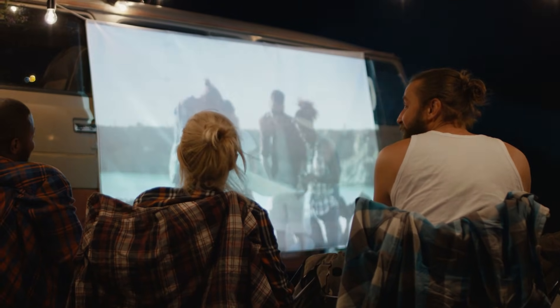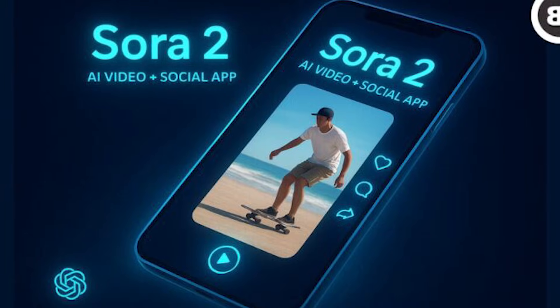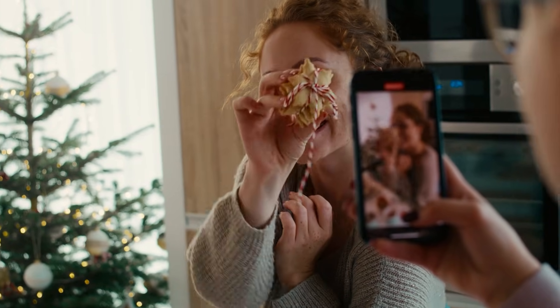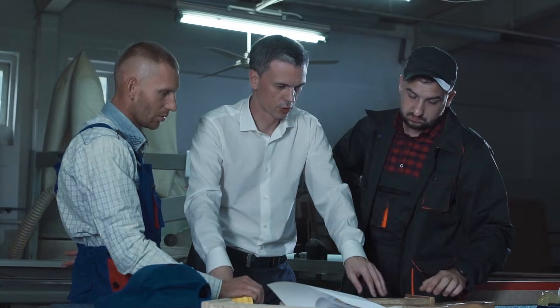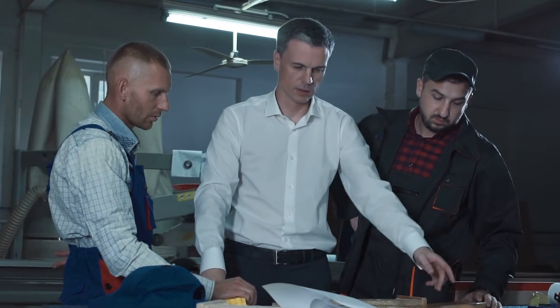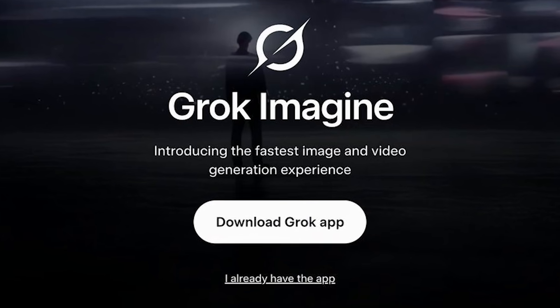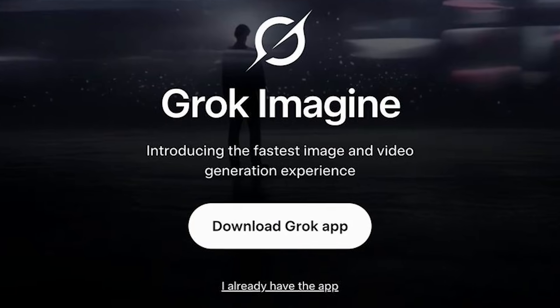If you're creating narrative content, client presentations, or anything where people are watching on large screens with full attention, Sora 2's cinematic quality wins. If you're creating social media content, marketing materials, or anything designed for mobile viewing and quick consumption, Grok Imagine's style might actually serve you better, despite being technically less photorealistic.